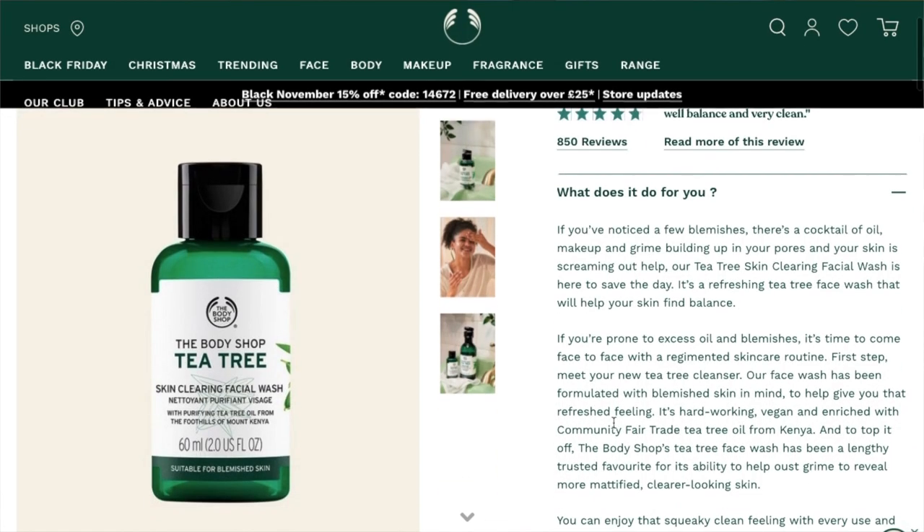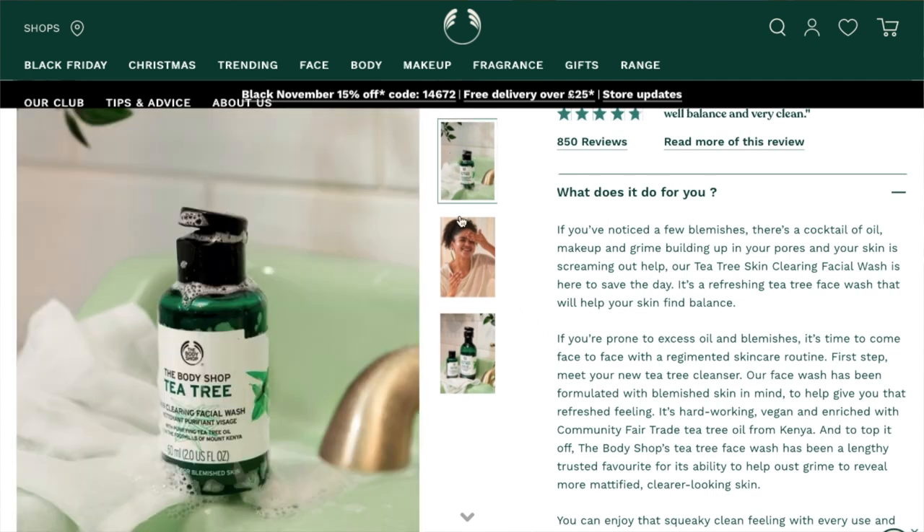Then there's the Tea Tree Skin Clearing Facial Wash. I haven't used that one because I don't need the Tea Tree products as much — I sell my own pure tea tree oil on eBay and Etsy and I just dab it onto individual spots. I don't need any other products containing tea tree oil. From what I've heard from people that've tried it, it is a good facial wash if you have a few spots — it's not going to cure your acne, but it's a good cleanser that makes your skin feel really nice, refreshed, and clean.